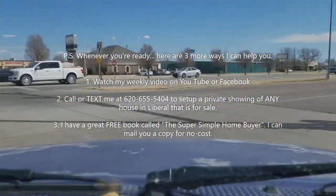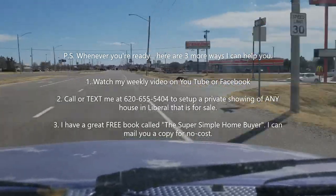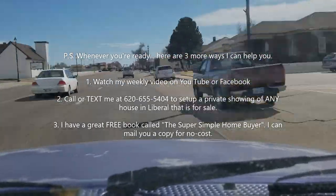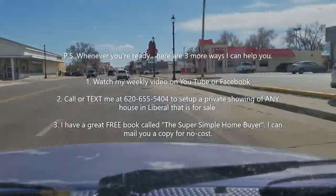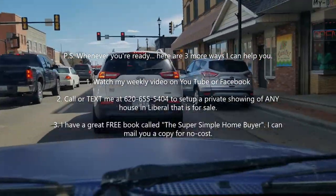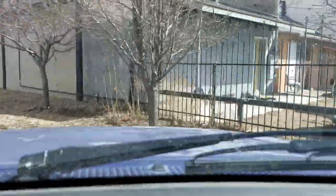Remember, whenever you're ready there are three more ways I can help you. You can watch these videos every week and stay up to date with what's going on in Liberal real estate. You can go to my website and download the Home Buyer's Guide for Liberal and learn more about the different areas of town. And you can always call me at 620-655-5454.